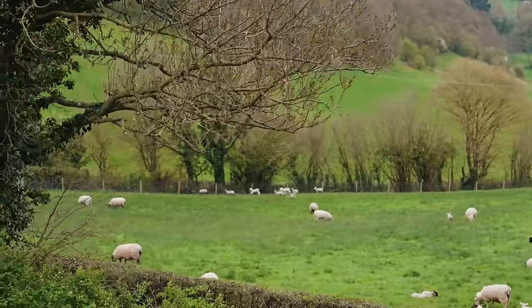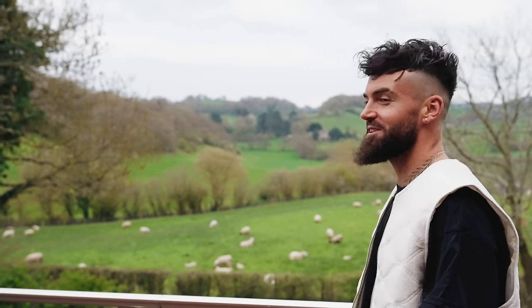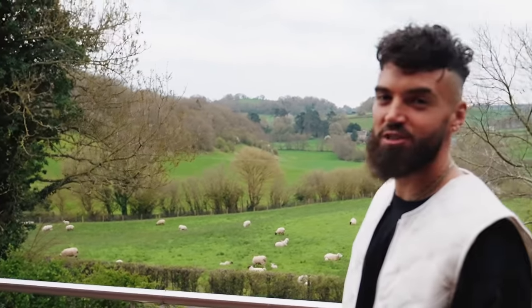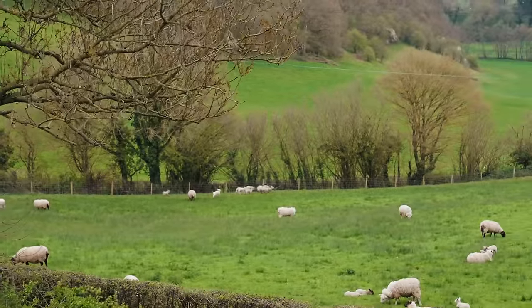Just about to make dinner but we just got distracted by the little lambs — they just run back and forth all evening like they're having the time of their lives, it's so cute to watch. This is Wales for you — there's more sheep in Wales than people. It's crazy. So, for dinner...